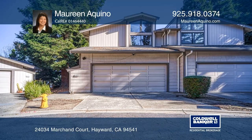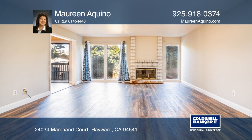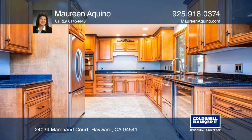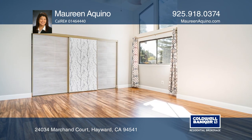This three bedroom, two and one half bath townhouse is nestled in the Hayward Hills. It boasts a renovated kitchen complete with all stainless steel appliances. This home features balconies overlooking a green belt with a gorgeous view of downtown Hayward and San Francisco Bay.